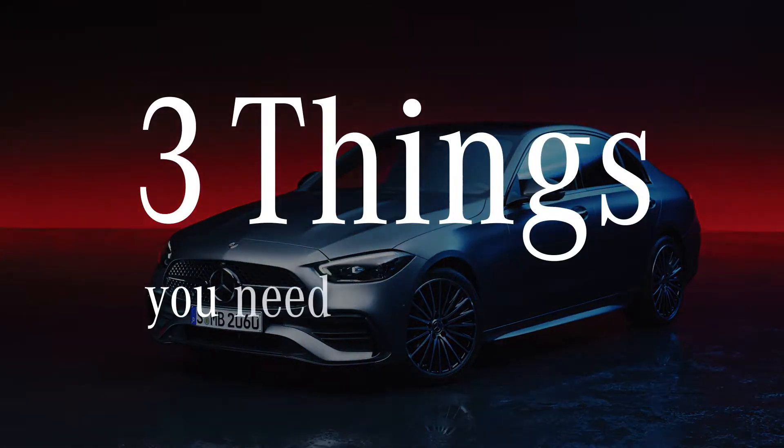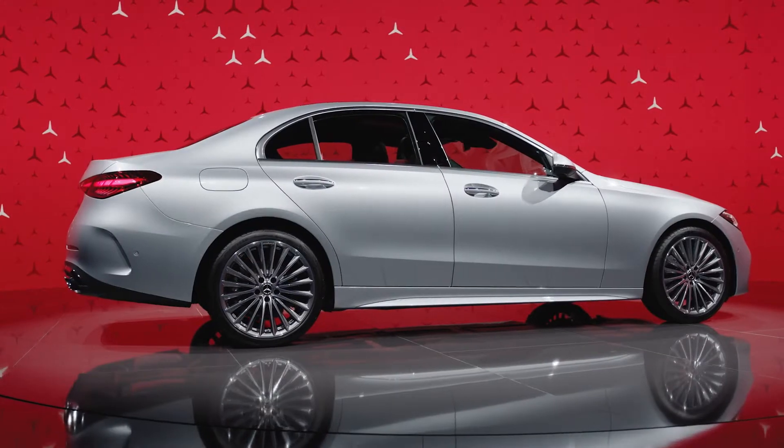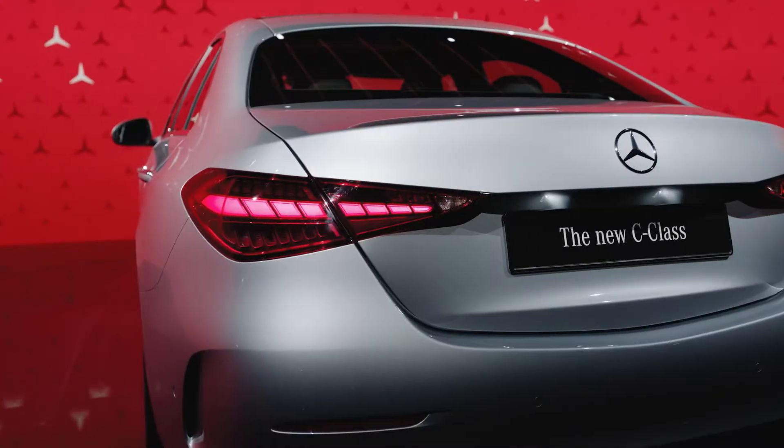Three things you need to know about the new C-Class sedan. First, the new C-Class is truly beautiful. It has an elegant and, at the same time, dynamic and sporty exterior design, with a generously proportioned passenger compartment and striking rear cab-backward design.